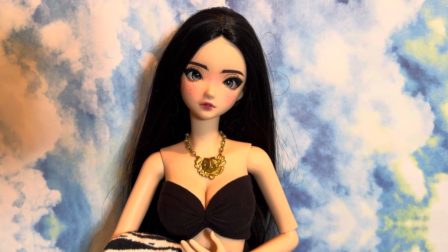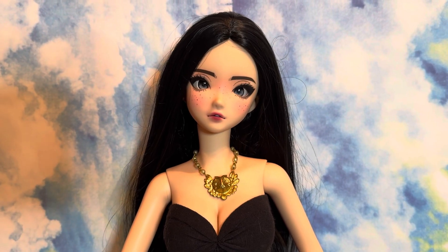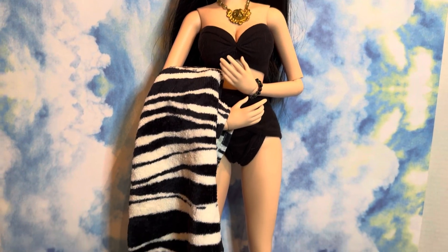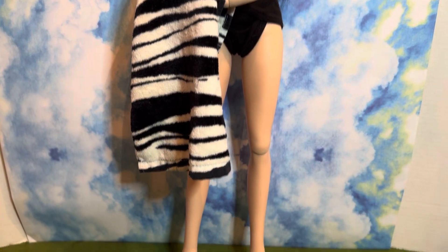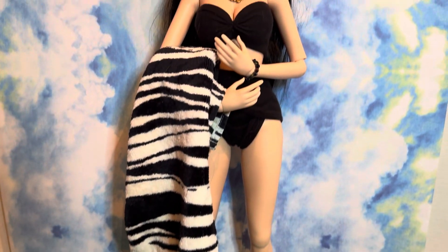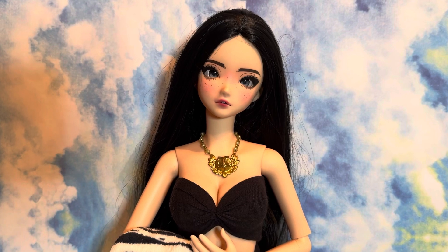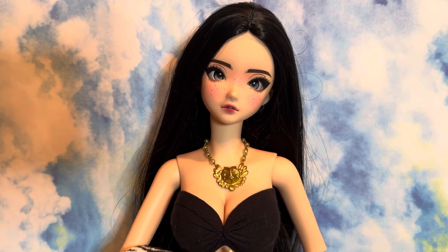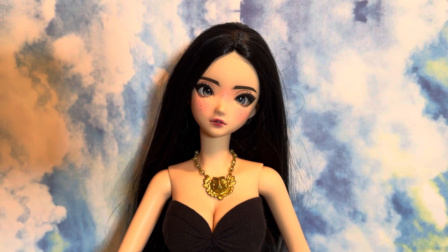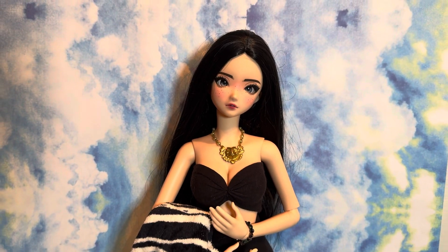I'm just loving that gorgeous medallion necklace on her. She's got the sweetest face, and with that long jet black hair and her black and white zebra towel she's all set for the beach and set for fun. She's probably going to find a nice parasol to lounge under so as not to tan her skin.